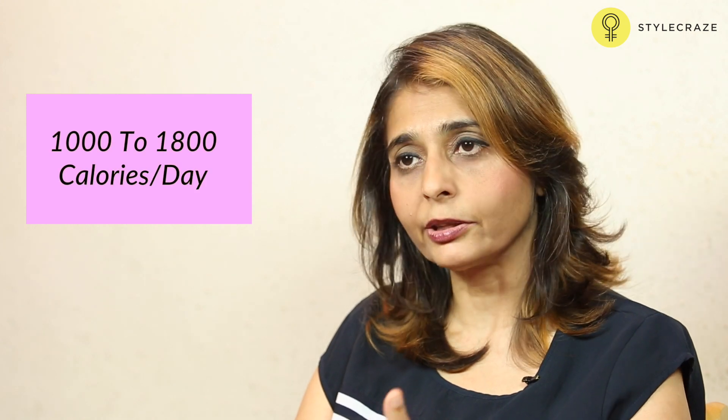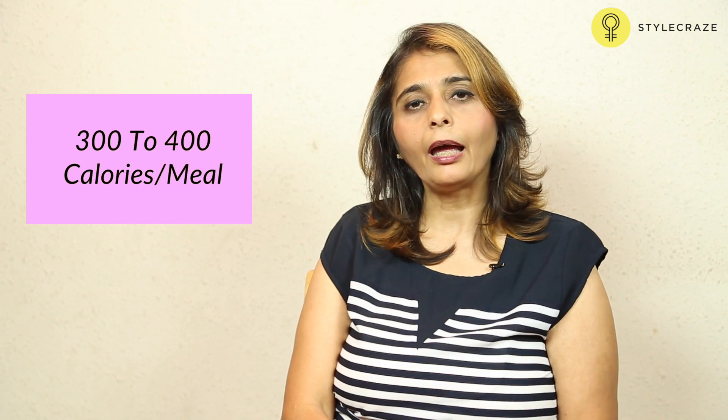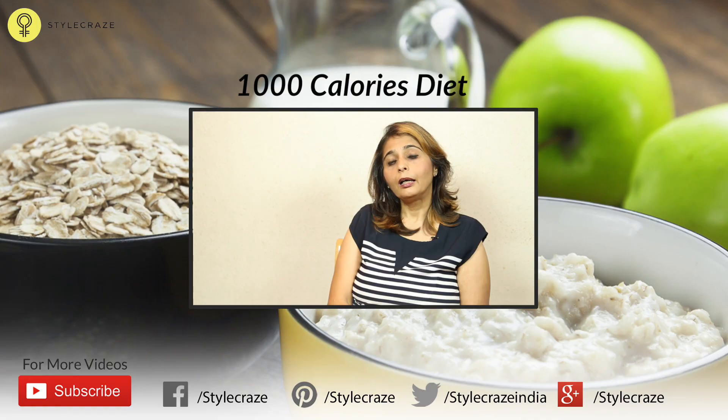Ideally, when we talk of calorie intake, the calorie count for school children can range from about 1000 calories to almost 1800-1900 calories per day. If we were to divide this, we'd be looking at about 300 to 400 calories per main course. For breakfast, about 300 calories should be fine. A 1000 kilocalorie diet is ideally given to people who are weight watchers wanting to knock off some weight.